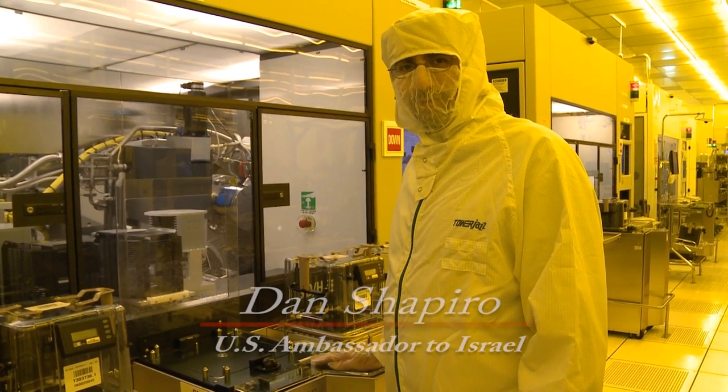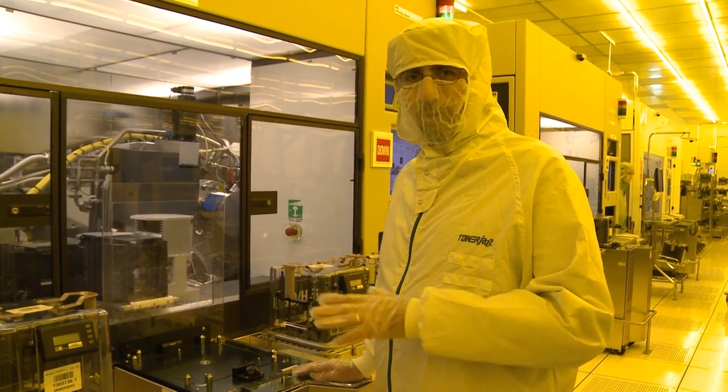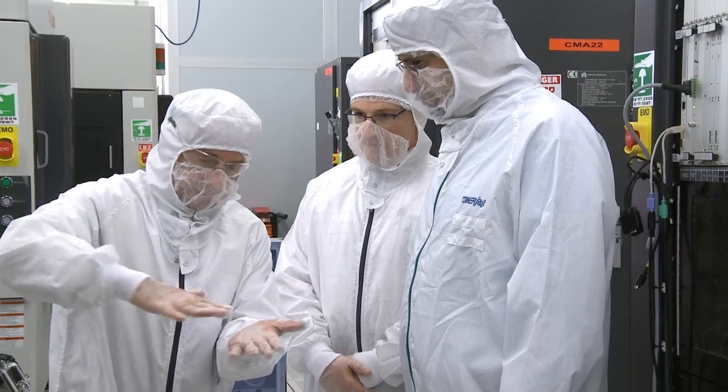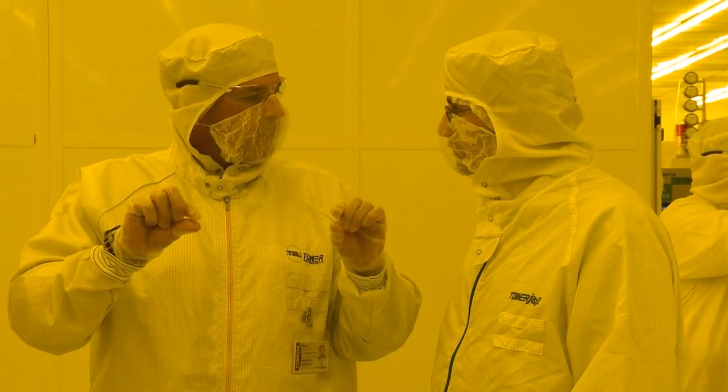I'm in the fabrication facility — the fab — at Tower Jazz, where they're manufacturing silicon wafers for some of the most advanced high-technology products: cell phones, computers, and so forth.